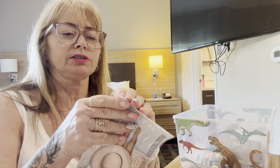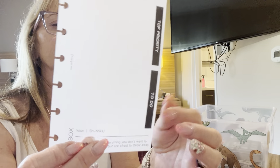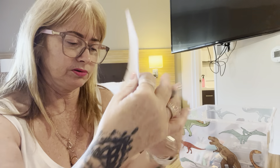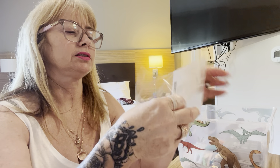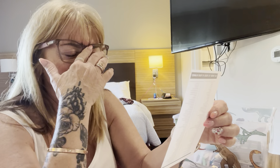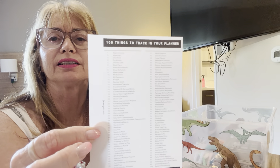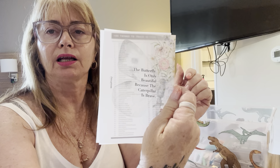I also got some dashboards — a mini HP dashboard and an inbox one with 'to do' and 'top priority' sections, so I can put sticky notes on them. And there's a beautiful one with the quote: 'The butterfly is only beautiful because the caterpillar is brave.' I'm a big fan of butterflies, so that is beautiful. Then there's a 'hundred things to track in your planner' insert — I love that, it'll go in my mini CP Petite.